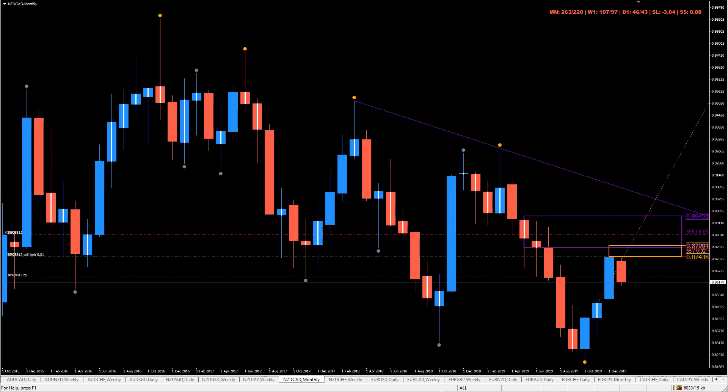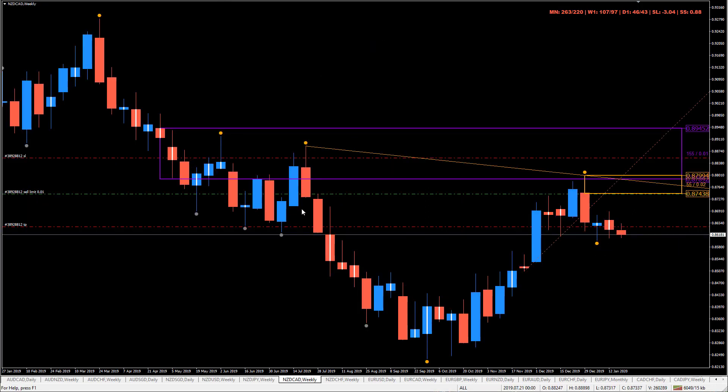Then we have the Kiwi Canadian dollar. Price is reacting at this monthly supply. Price left here, we moved through there, and price is returning to this area just here. You can see that we had this nice candle formation here — price went up, went down. This candle closed, it moved below here. And the slingshot was pulled back to here. Price came into there, it went a little bit deeper, poked into this monthly area, and then this is where we left.